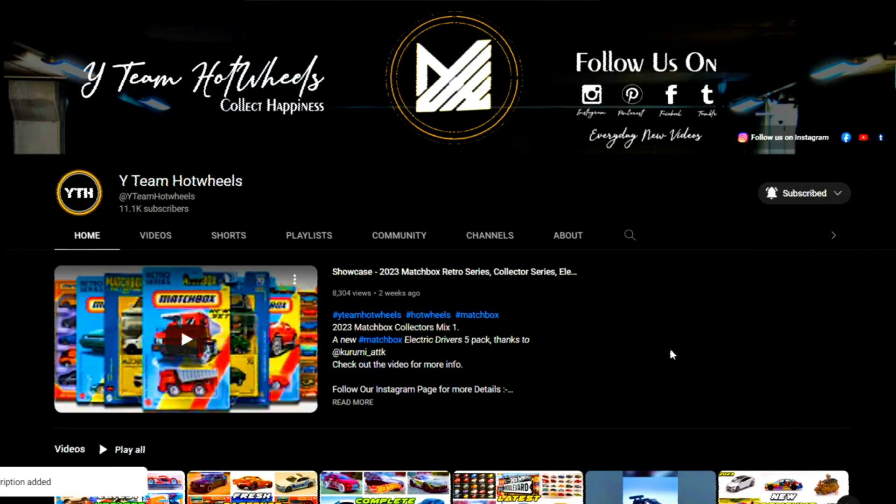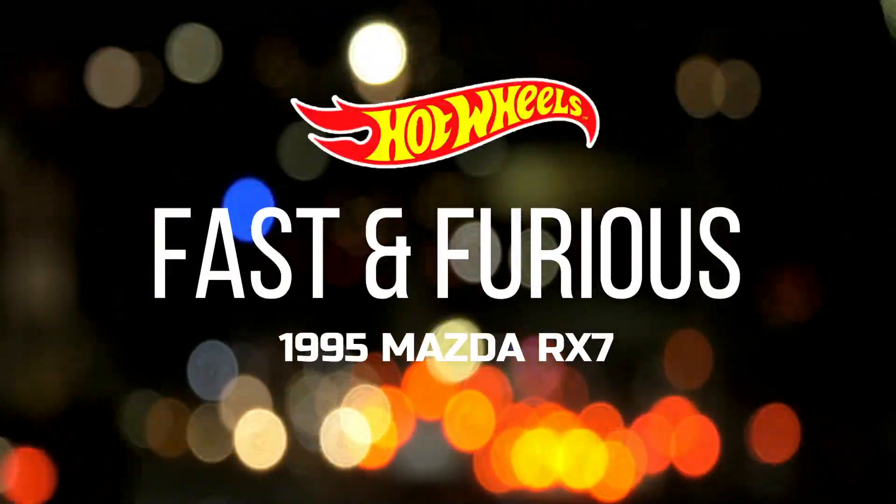Hey collectors, subscribe and press the bell icon for all notifications and stay tuned for further updates.